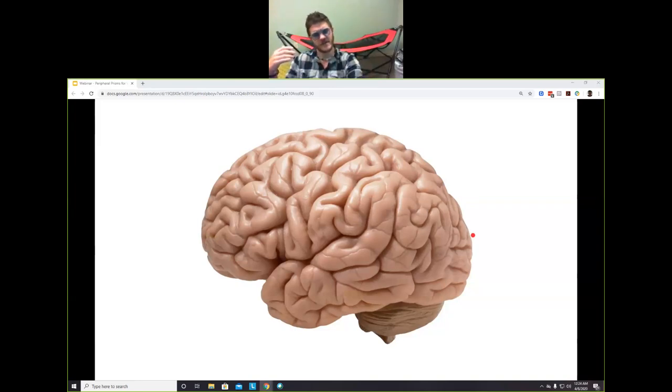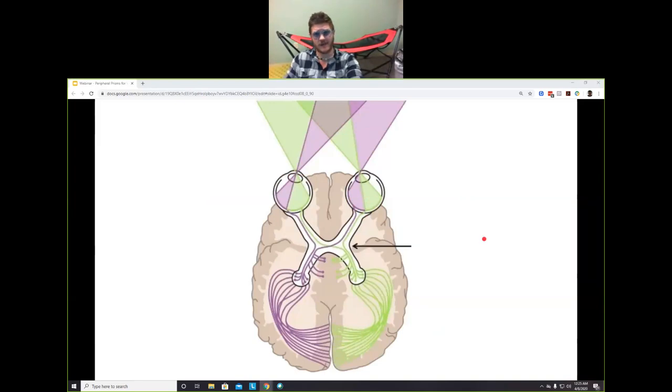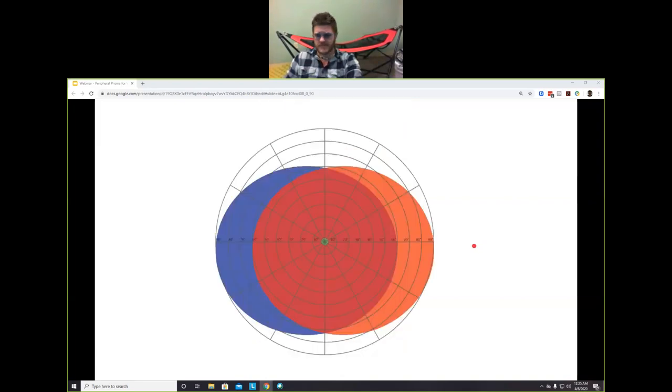What if vision worked the same way as our extremities? We'd walk around looking like fish, moving one eye at a time. But we don't do that. Rather than right brain controlling the left eye, it's right brain controlling the left side of vision in each eye, and the left brain controls the right side of vision in each eye. That's pretty neat.